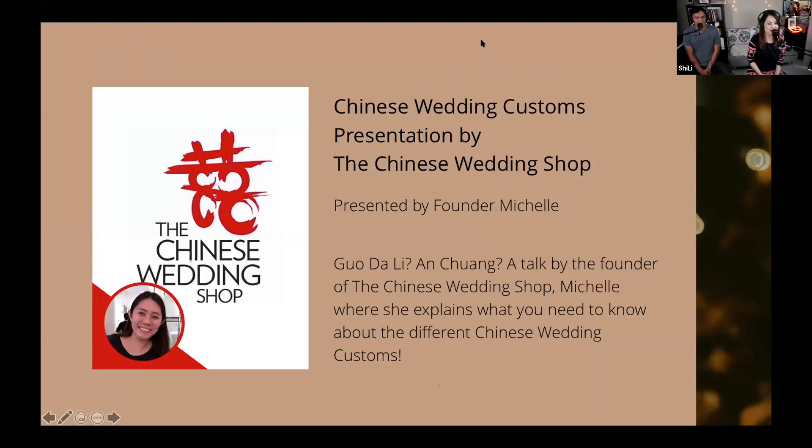Without further ado, I'm going to hand this time over to Michelle. A pop by the founder of the Chinese Wedding Shop, Michelle will explain to you what you need to know about the different Chinese wedding customs.